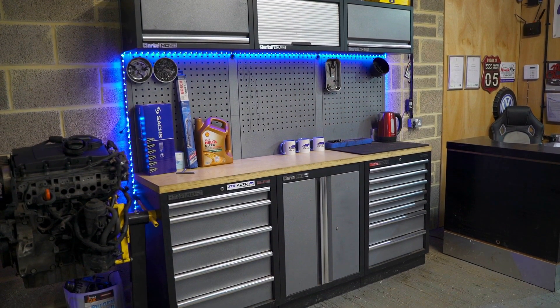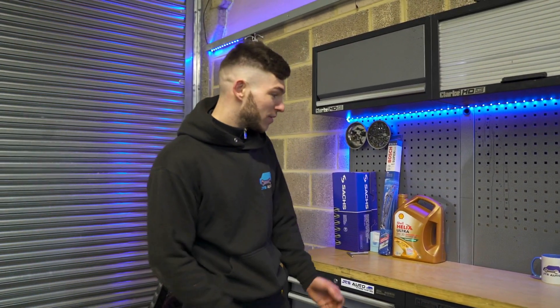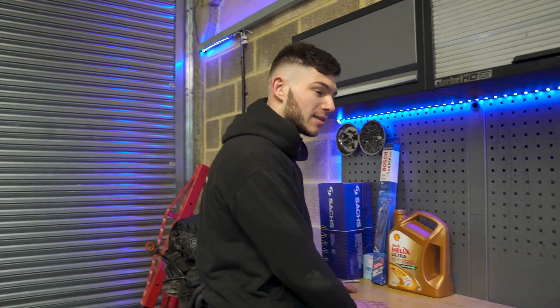This also comes in a stainless steel worktop option, so if you're doing more heavy duty work with hammers, nails and screws, you can get that in a stainless steel option.